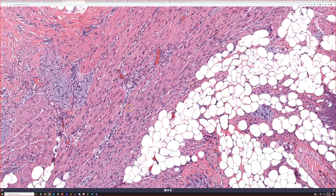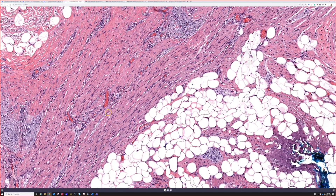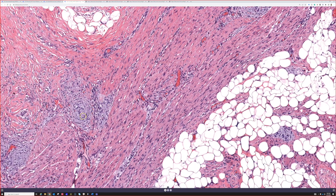Number one is fat — mature fat, easy. Number two is fascicles of bland fibroblastic spindle cells running in very nice parallel fascicles, almost like the fascicles you see in fibromatosis, although not nearly as wide.